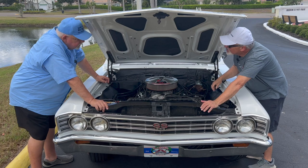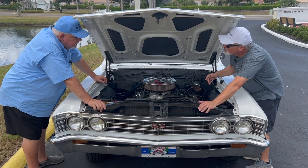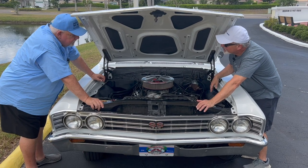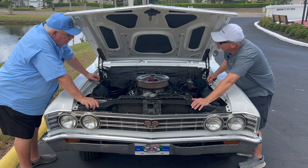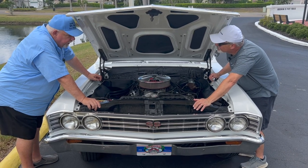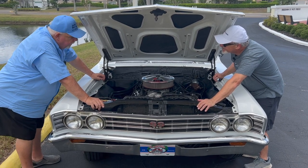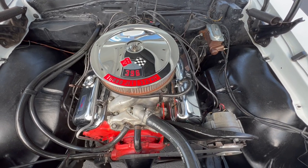One of the things I noticed under here is you switched back to the original factory intake manifold. When I first met you, this car had an Edelbrock intake on it. What made you go back to the stock intake? Back in the day I had a Tarantula on it with an 850 double pumper — bigger is always better. But we did take it to the track and the car actually slowed down.